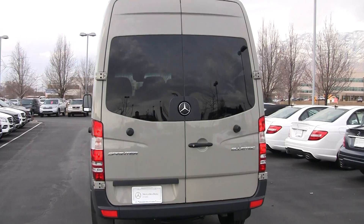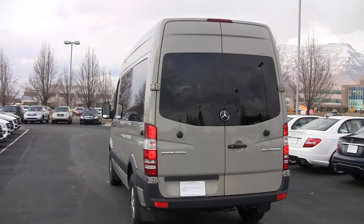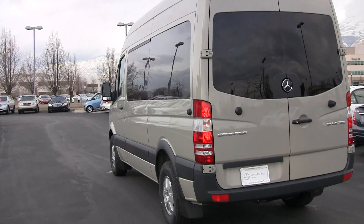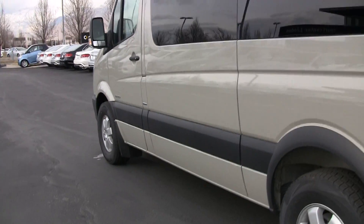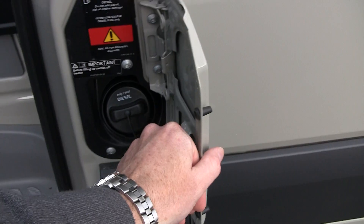Bluetech is the diesel — Bluetech meaning that it's a clean vehicle. Let's jump inside and take it for a little drive. Right here is where we add the fuel.